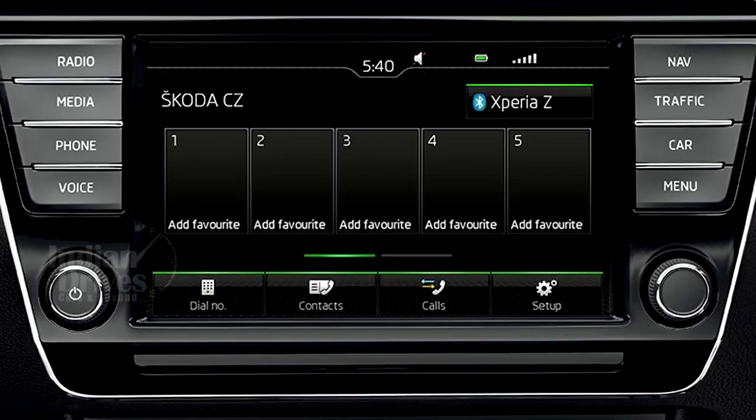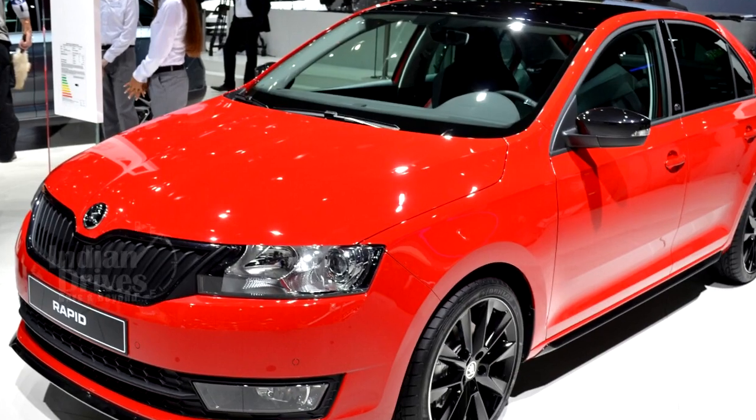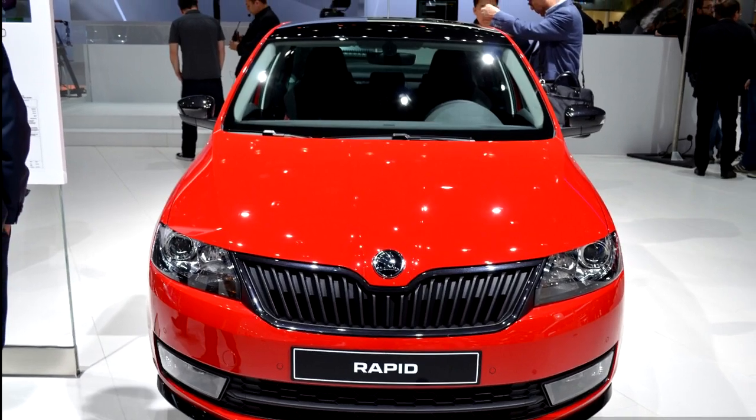Additionally, there could be a new infotainment system with an in-built satellite navigation. The Rapid Monte Carlo is a permanently selling variant in Europe, but it remains to be seen if India also gets it that way or as a limited edition.